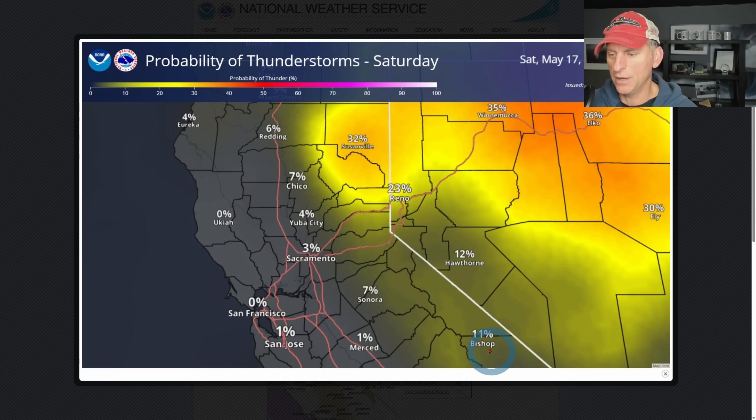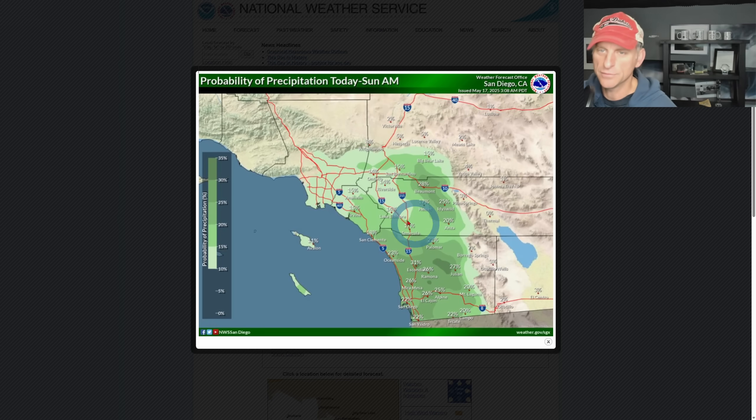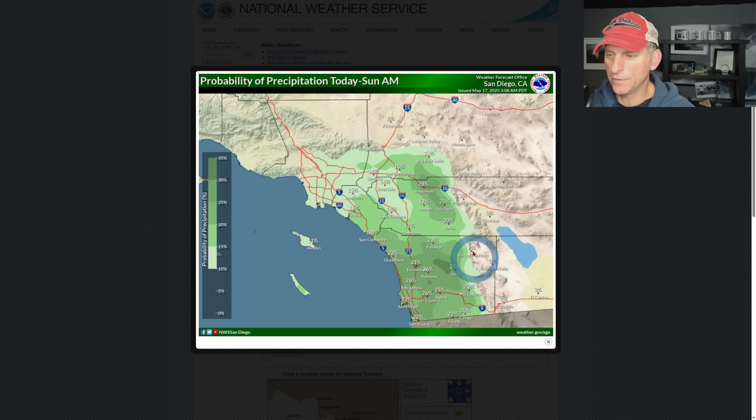Probability of thunderstorms on Saturday — you can see northeast California has some chances, but they go down somewhat. They're still there for some of the Sierra Nevada. San Jose even shows 1%, though they're not really expecting a thunderstorm there. Interesting graphic from the National Weather Service Sacramento. The Bay Area fire weather watch also runs all the way through Monday night with the same concerns — watch out with those ignition sources, mainly us, the human beings.